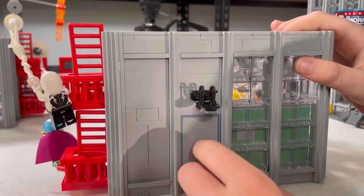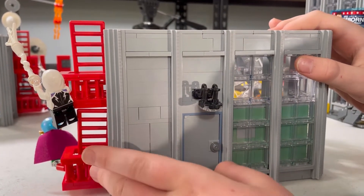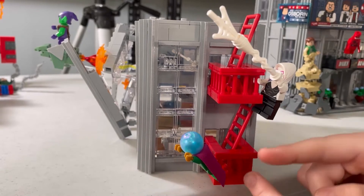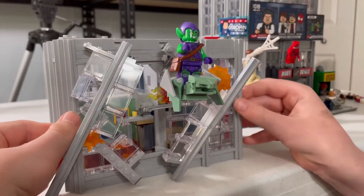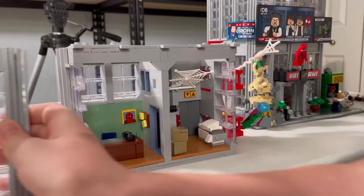Here you have a door for the balcony in the back. Inside you have the fire escape with one of the Spider-Man figures and Mysterio. When you open it up it's a little bit harder to do because it's a lot more secure.